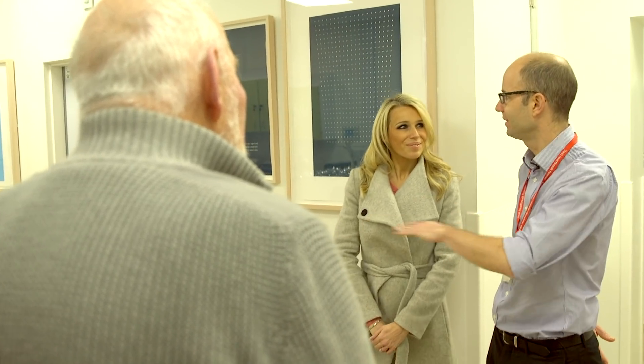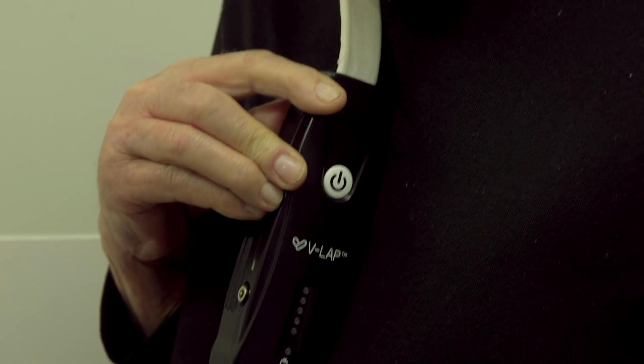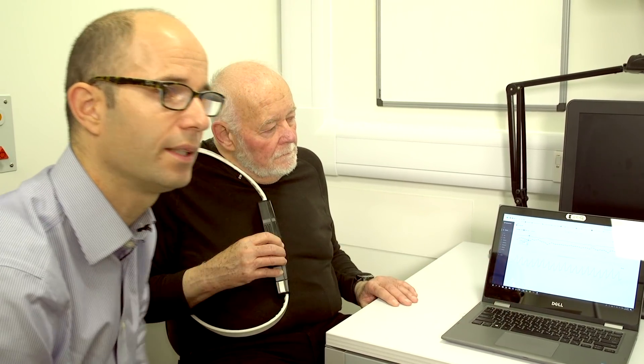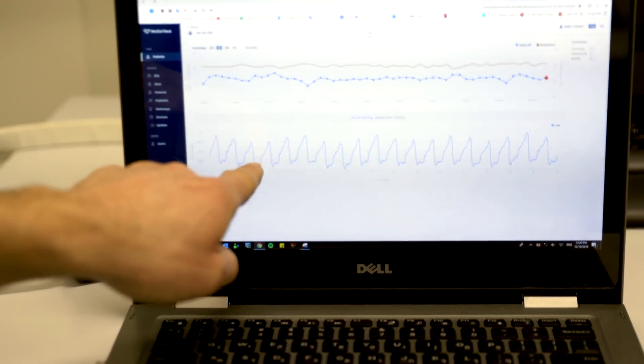A month after the operation, we met to look at the data that had been collected and how useful it seemed. These look like perfect traces, like the traces we would see if we had an invasive catheter at the time of a procedure. So this is very, very good quality data. We will be able to see changes within the pressure in Andrew's heart, and this is likely to be before he develops symptoms, so that we can adjust his medication to try and prevent worsening of his symptoms, and that way we will be able to keep Andrew as he is now — nice and stable.